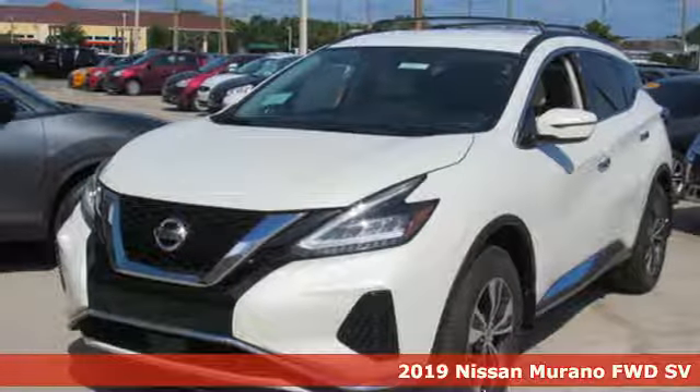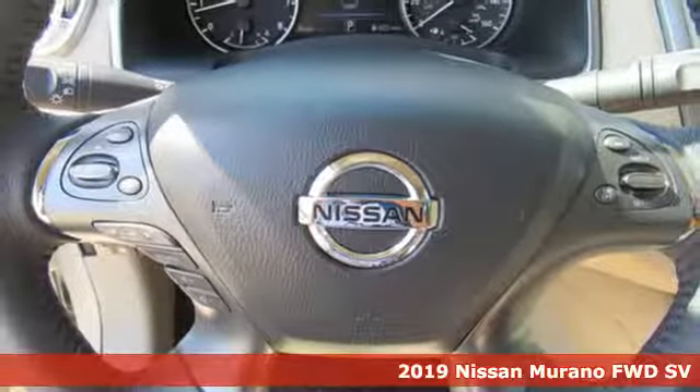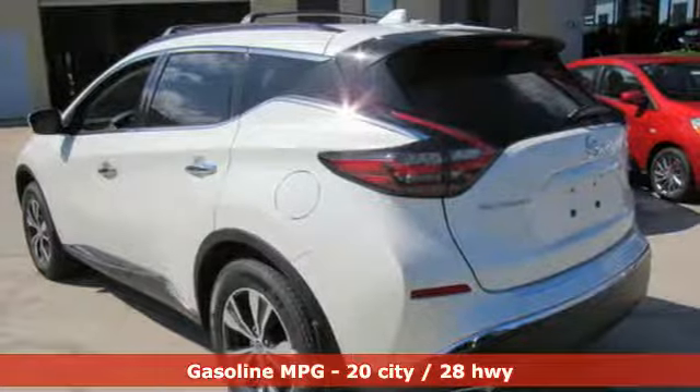Here's a new 2019 Nissan Murano. It makes a stunning first impression and it doesn't stop there. The Murano is an elevated driving experience for everyone on board.